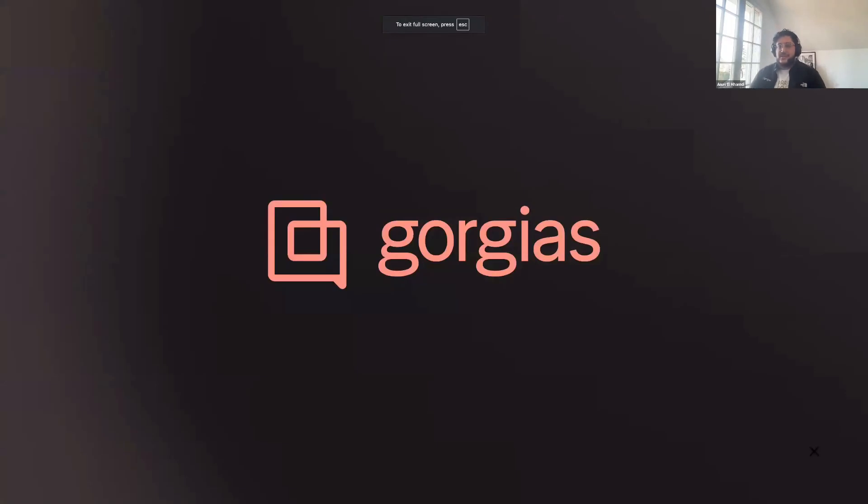Hello to the Open Metadata community and thanks to the Open Metadata team for giving us this platform to talk about our journey, hoping that it will help Open Metadata as a whole and everybody using it. Antoine and I are working at Gorgias. We're going to talk about what we do at Gorgias, the stack, the tools we use, the types of volume we deal with, some technical details and implementation, and overall feedback on our journey and the tool.